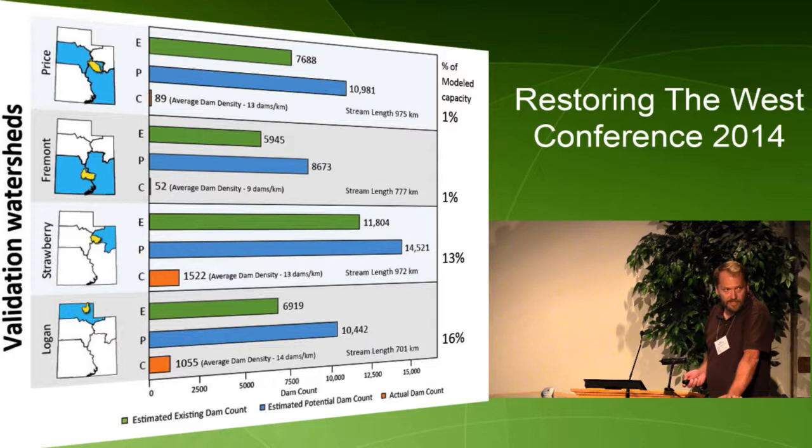This is pretty striking as far as the lack of capacity actually being utilized on the landscape in the validation watersheds. In the central and southern regions, sites are only at about 1% of capacity. Further north, we're at 13% in the Strawberry versus 16% in the Logan. We hypothesize this is related to attitudes towards beaver — trapping and shooting beaver in some of these areas.